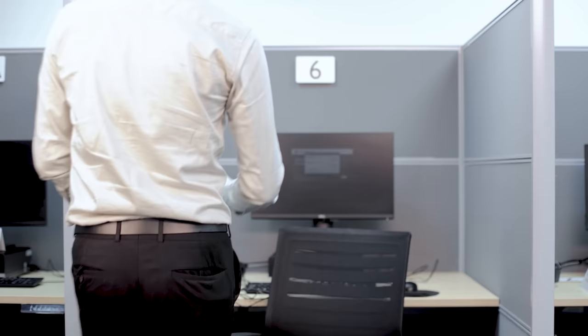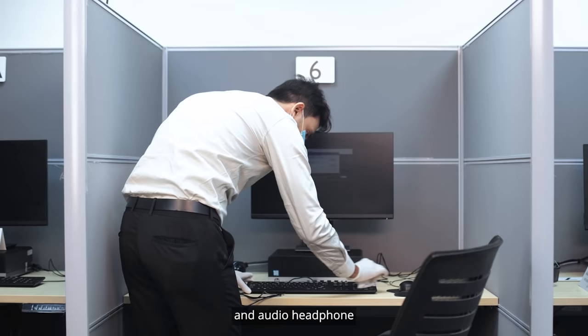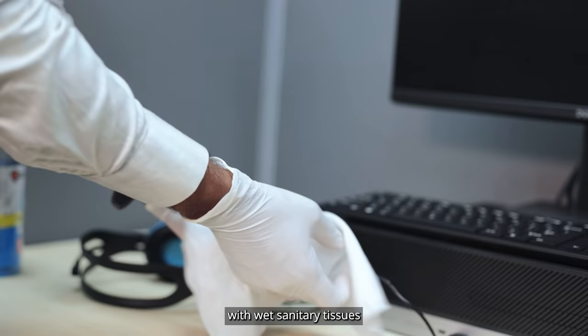The test administrator will clean all the equipment including the keyboard, mouse, and audio headphone with wet sanitary tissues and arrange it neatly for you.